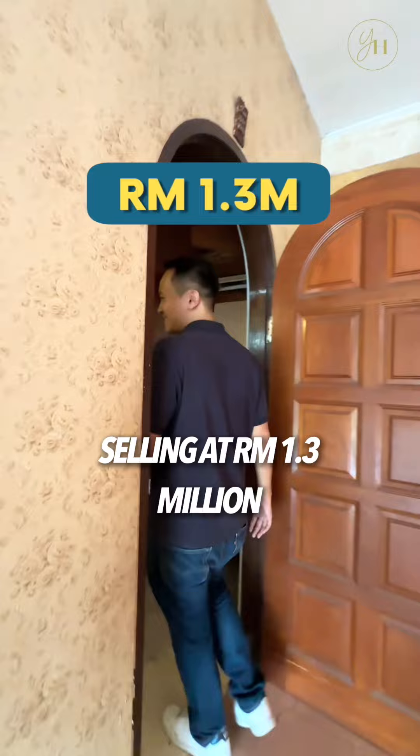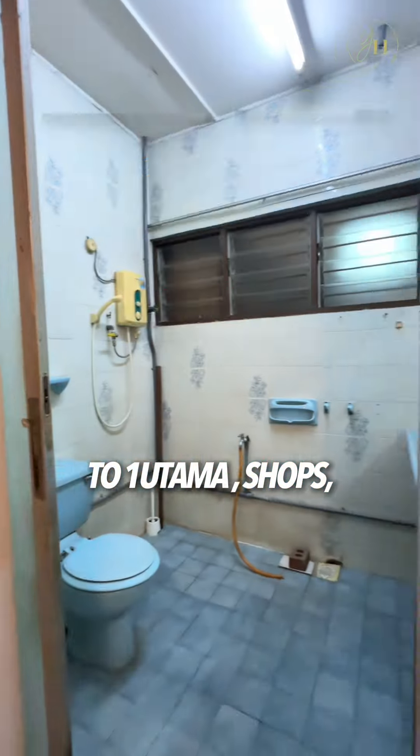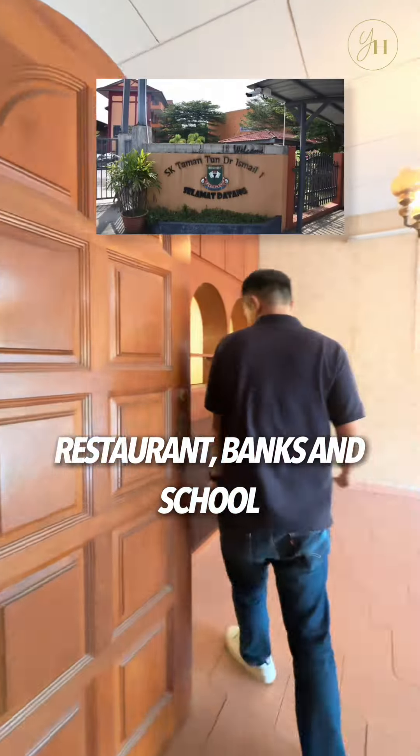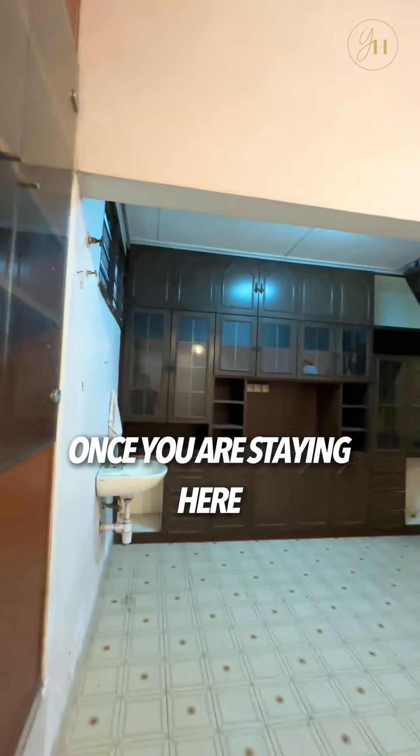This single storey house selling at 1.3 million is located at the garden area in TDDI and it's just a short walk to One Utama, shops, restaurants, banks and school. With such good amenities, I think it's hard for you to move out of this area once you are staying here.